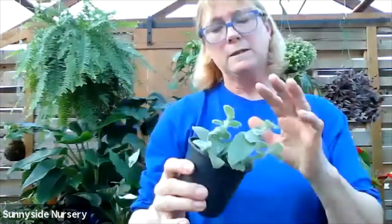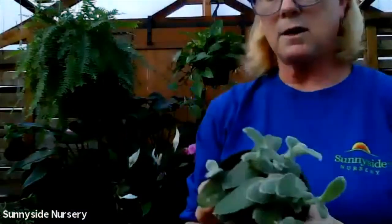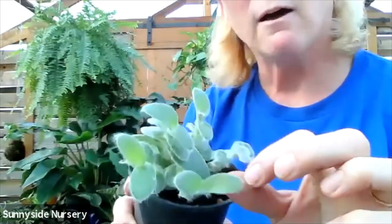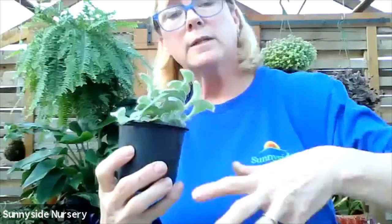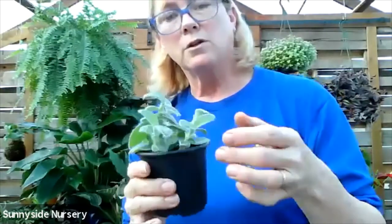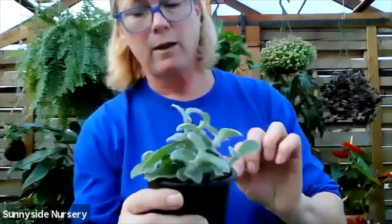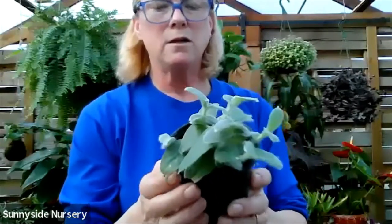This is a really fun one - this one is Tradescantia Velvet Hill. It's very velvety, very hairy, very soft. It's going to do the same thing - it's going to be more of a spiller. The foliage will get larger. Very, very fuzzy. Let it dry out between watering, indirect bright light. Treat it as a hanging plant. Tradescantia Velvet Hill.